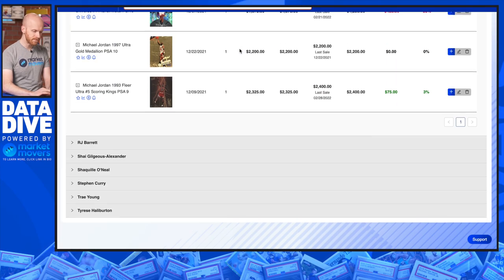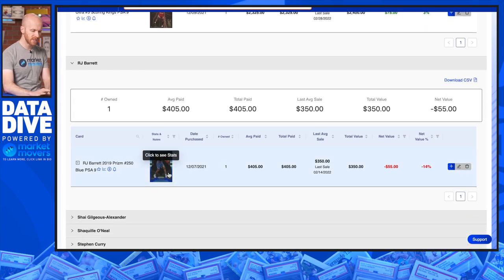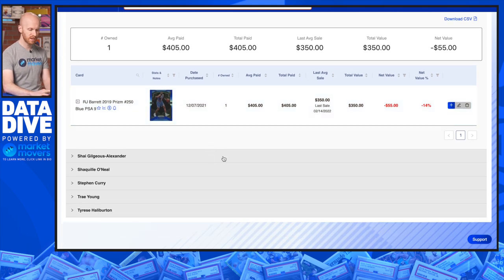I've got RJ Barrett — one card, a nice color match Prism. The Knicks are still floundering and I didn't really believe in them going into this year, but Barrett is a guy who I think could continue to develop. He's still very young, and you can't go wrong with the color match.